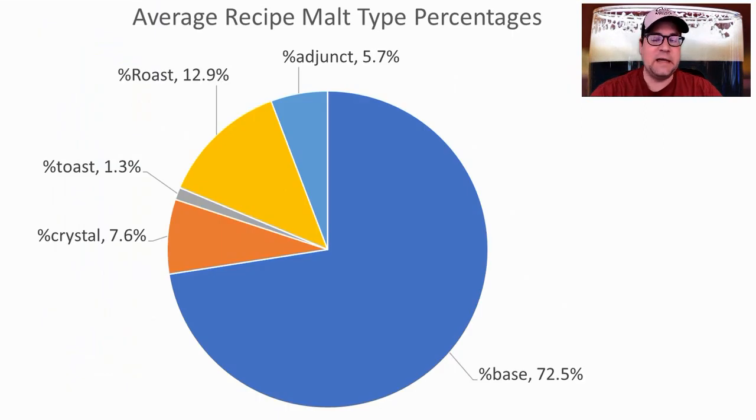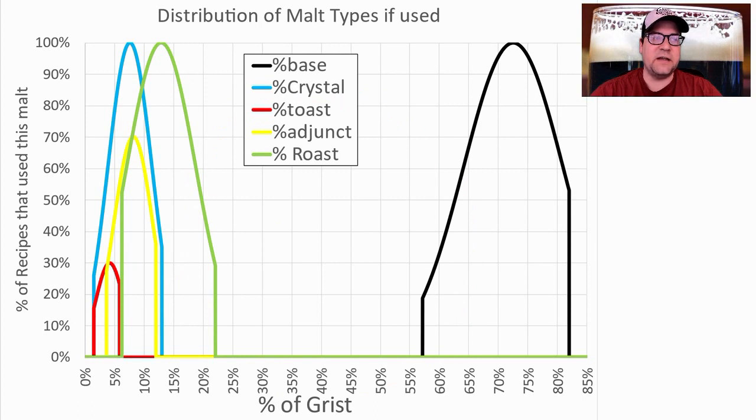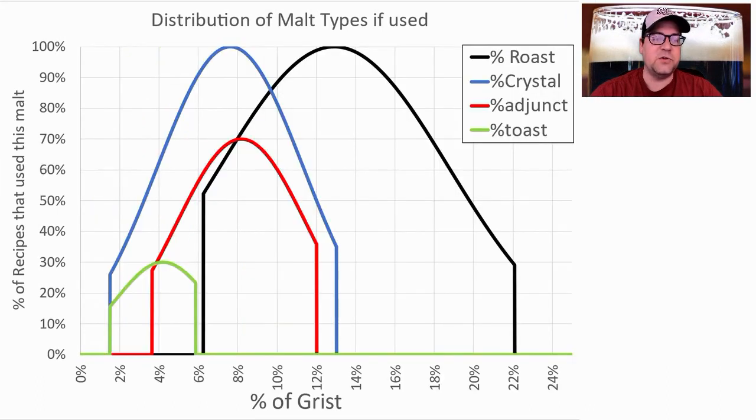Malt percentages: the average was 72% base malt, 13% roast, around 8% crystal, 6% adjunct, and about 1.3% toast malts. Looking at just the recipes that use those, the range for base malt was 58–82%. 100% of recipes used a roast malt and 100% used crystal malt. 70% used an adjunct and only 30% used toast malts.